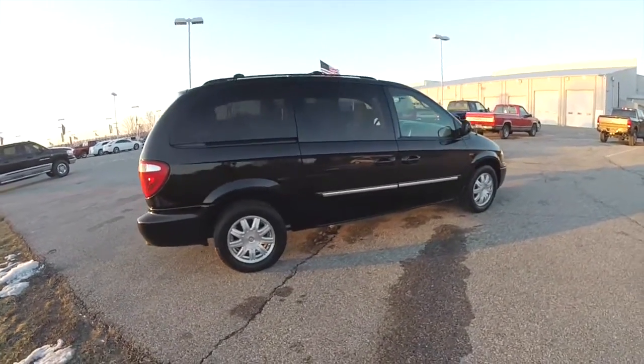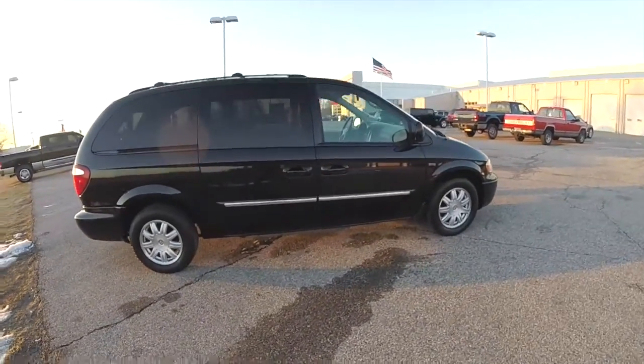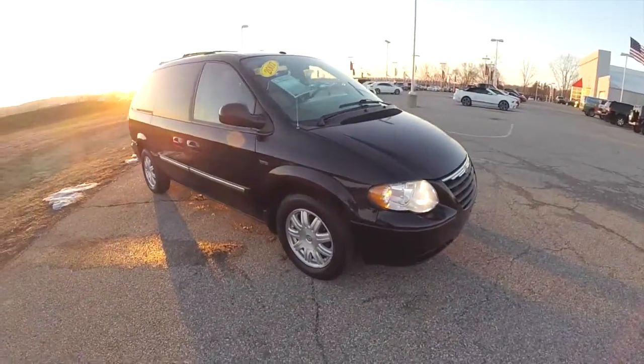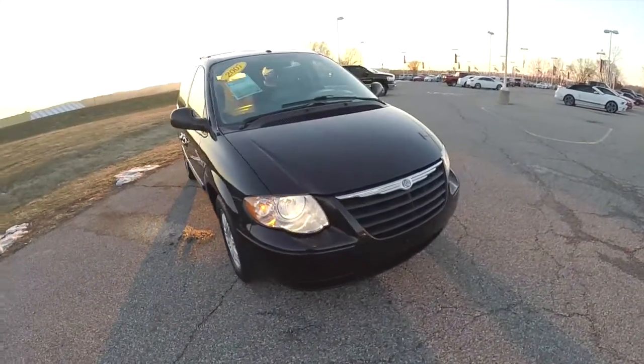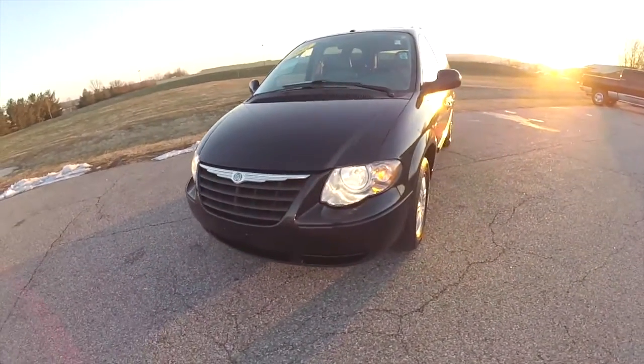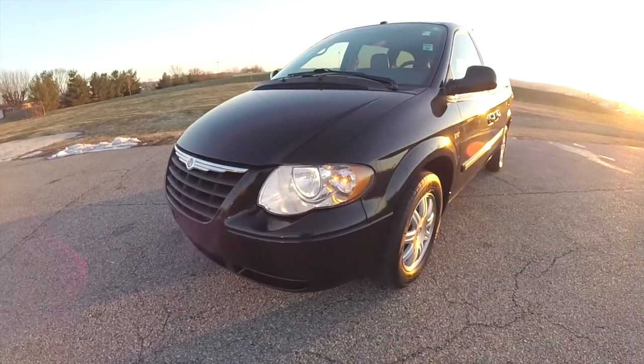This concludes our quick walk-around look at this 2007 Chrysler Town & Country Long Wheelbase Special Edition. If you have any questions or would like to see this vehicle, please contact our showroom — one of our friendly sales staff will be more than happy to answer any questions you may have. And as always, thanks for watching.